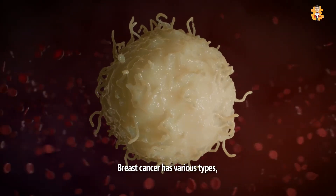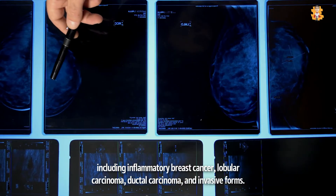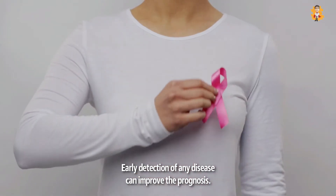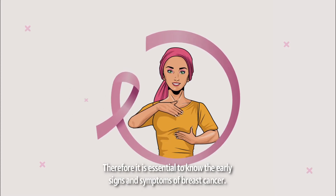Breast cancer has various types, including inflammatory breast cancer, lobular carcinoma, ductal carcinoma, and invasive forms. Early detection of any disease can improve the prognosis. Therefore, it is essential to know the early signs and symptoms of breast cancer.